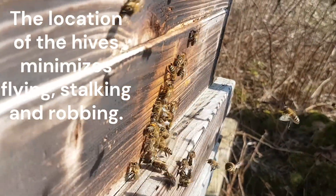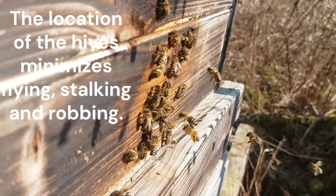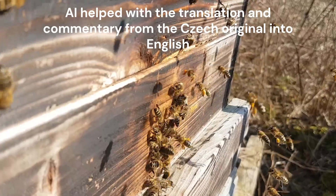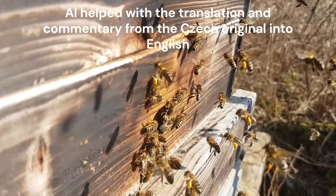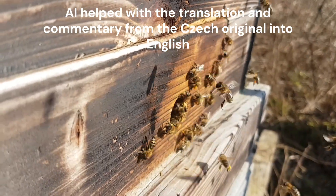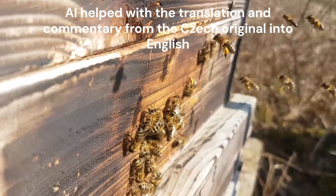If you decide to beekeep biotechnically without chemicals, then you have understood the philosophy that the beekeeper should subordinate his activity to the colony and not try to control it. It is necessary to prevent the multiplication of parasites and viruses, and not to do nothing for half a year and then address the parasite after it has multiplied.